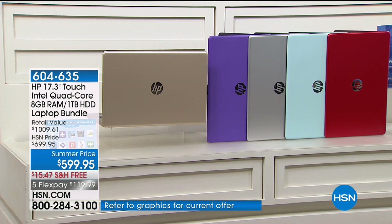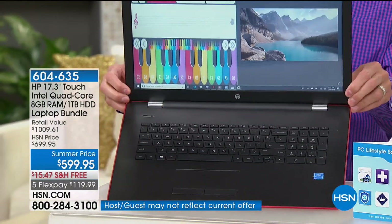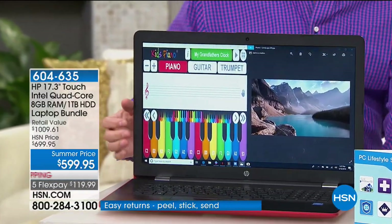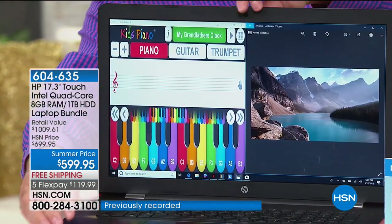By the way, it is a full-size keyboard. You've got the numeric keys as well and a really big touchpad. All of those things go to this whole idea and truth that this is an easier computer to use — because it's touchscreen, the keys are larger, the screen is larger.